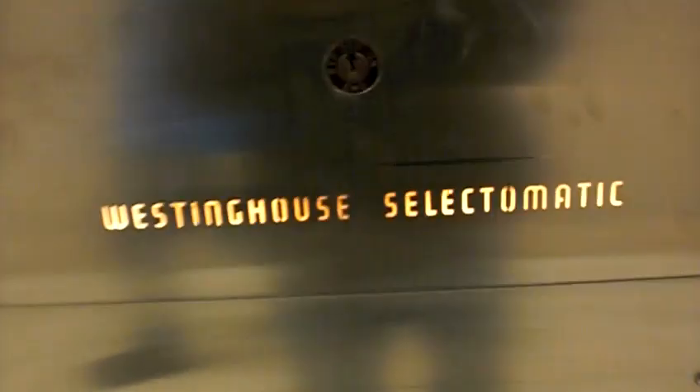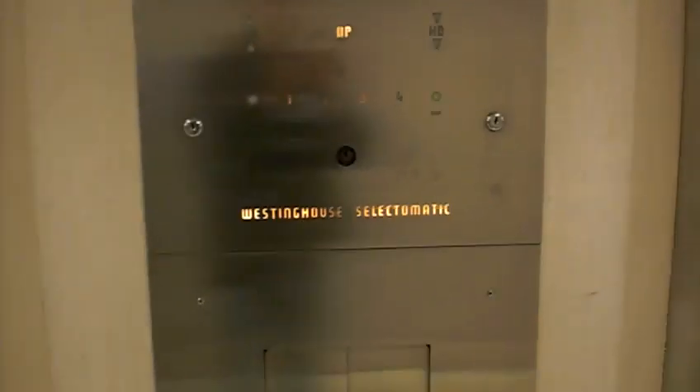This is the elevator at the Macy's store in downtown Pittsburgh. It's a Westinghouse Electro-Matic, built in the 1950s — a really old vintage elevator.